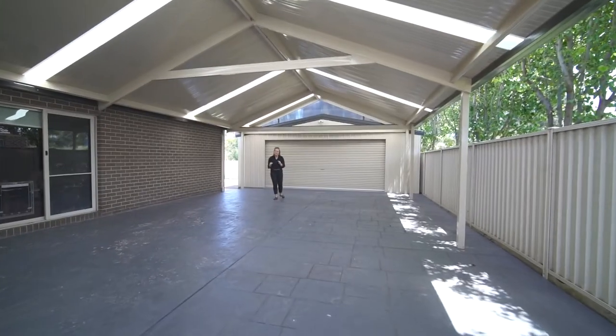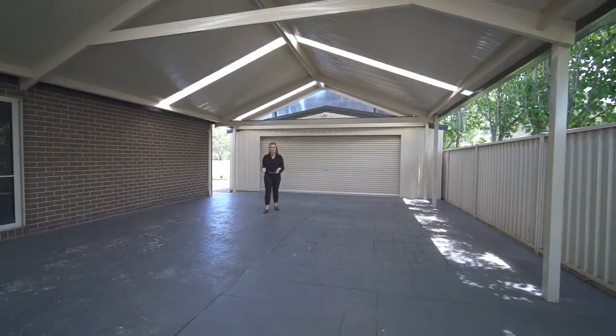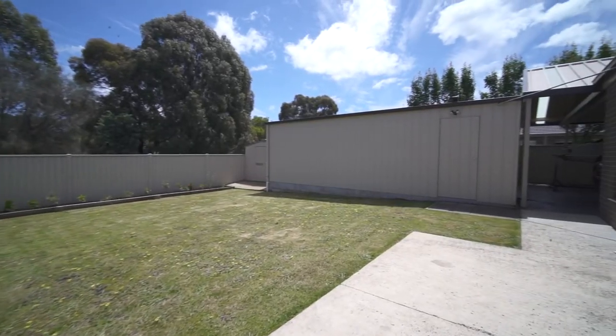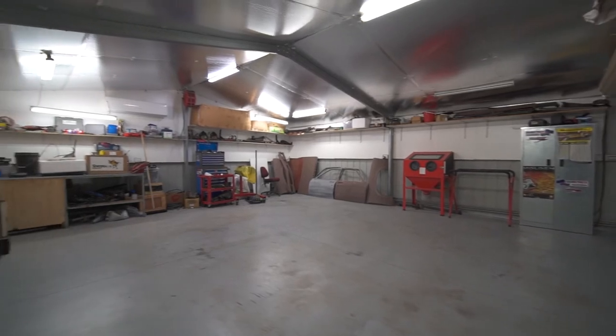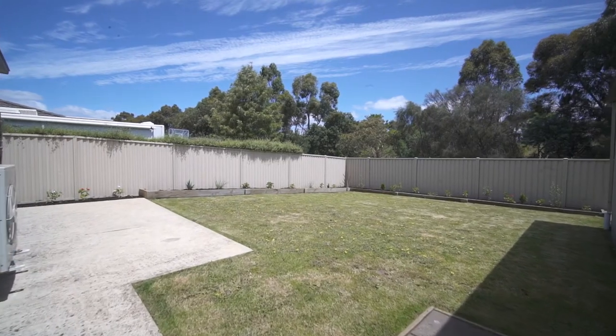The home is fitted with spectacular car storage. Not only does the home have a double garage, you've also got side access, a seven and a half by eight metre shed which has full insulation, power and heating and cooling, and an additional garden shed at the back.